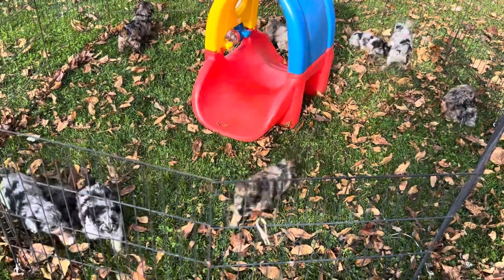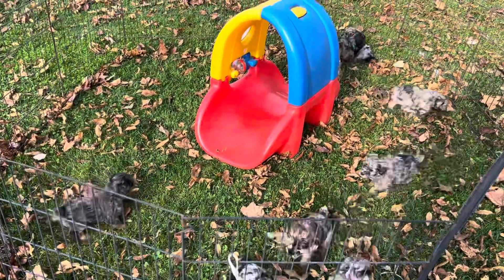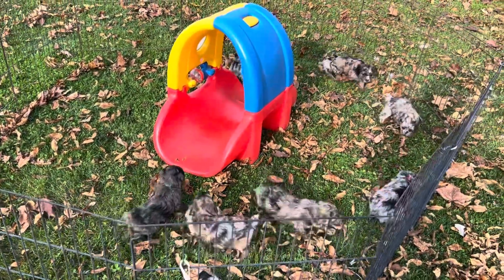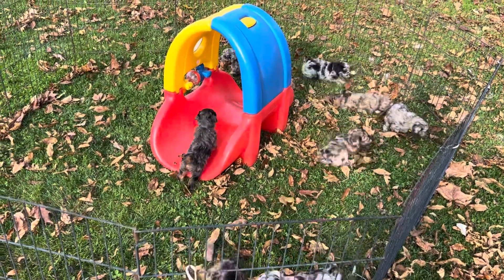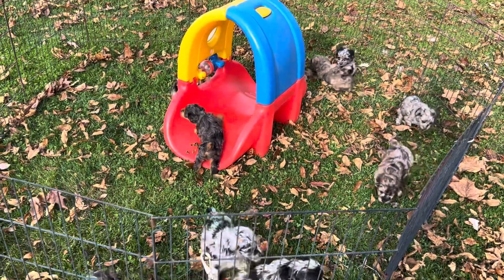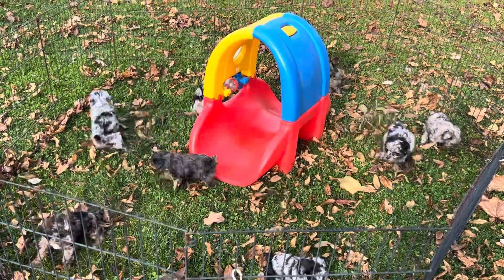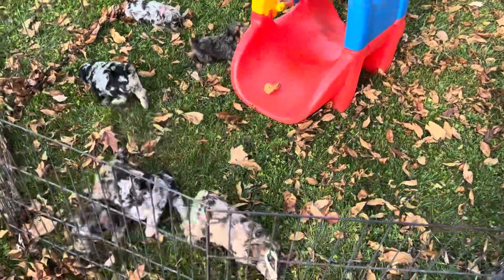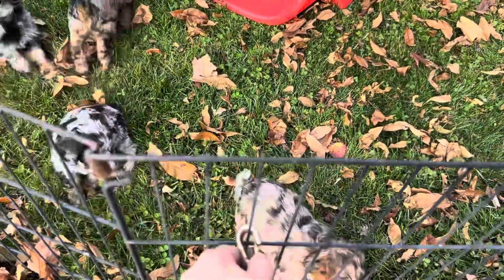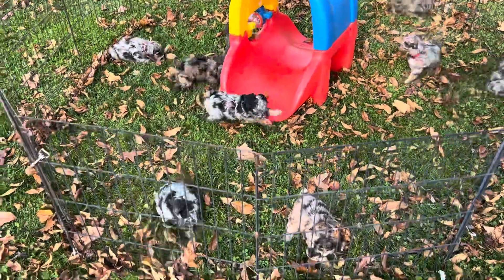Good afternoon, and what a good afternoon it is. This is awesome weather out here today. This is Windy Hill Kennel in Ohio, and we decided to bring the five-week-old schnoodles out here. I cannot believe how active these are for five weeks. They are just doing phenomenal.